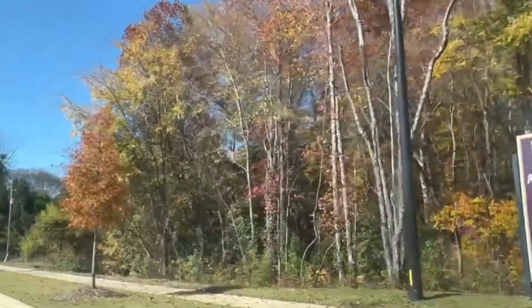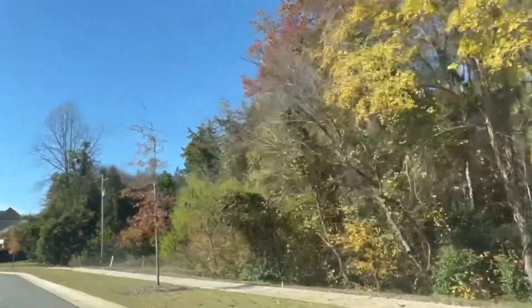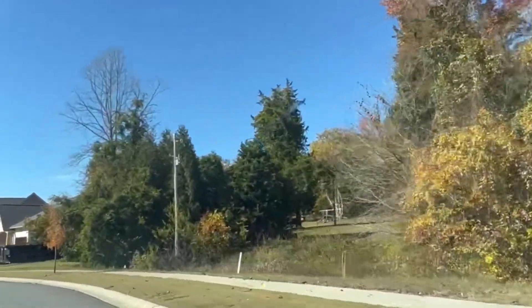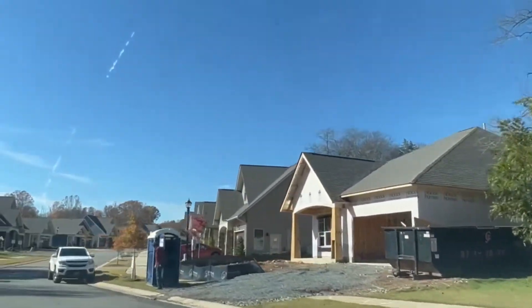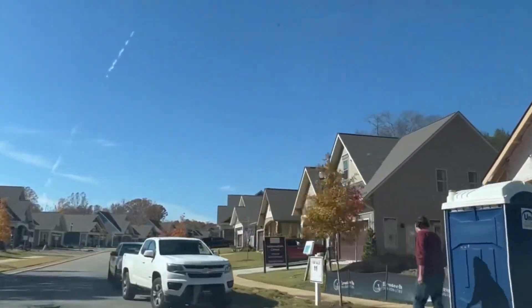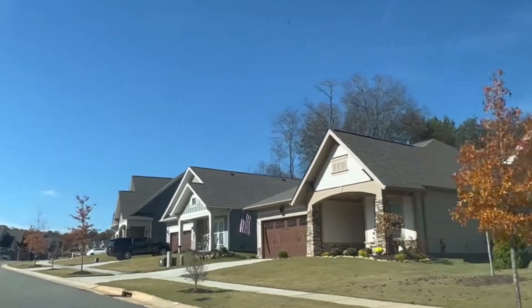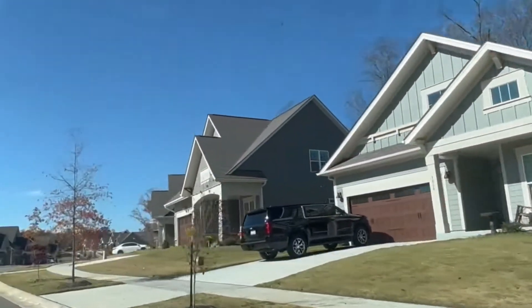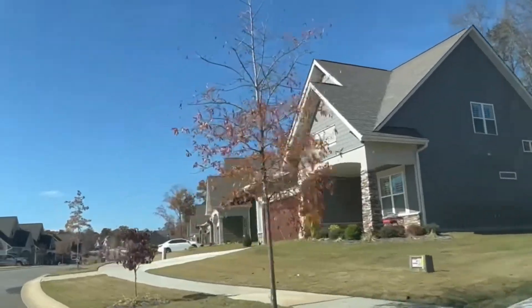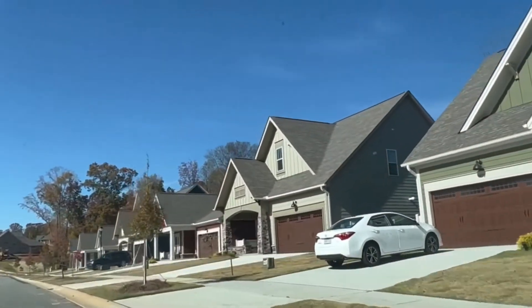So here we are at Addison Park. This neighborhood will feature a distinct collection of ranch-style single-family homes in a quiet setting not far from Interstate 485. The location provides easy access to outstanding medical facilities, superb shopping, Charlotte Douglas International Airport, and all points north, south, east, or west of Charlotte. The neighborhood is about 27 minutes from Charlotte and about 32 minutes from the airport.